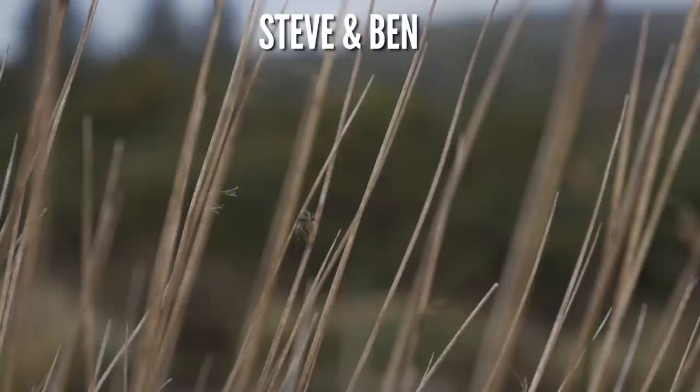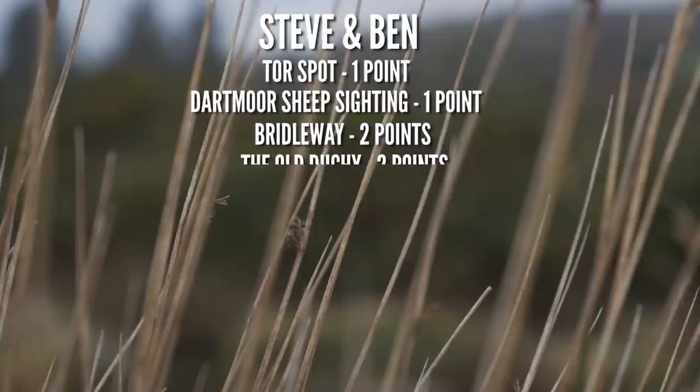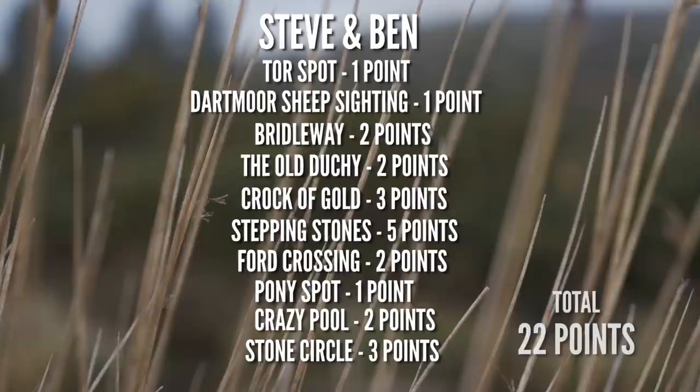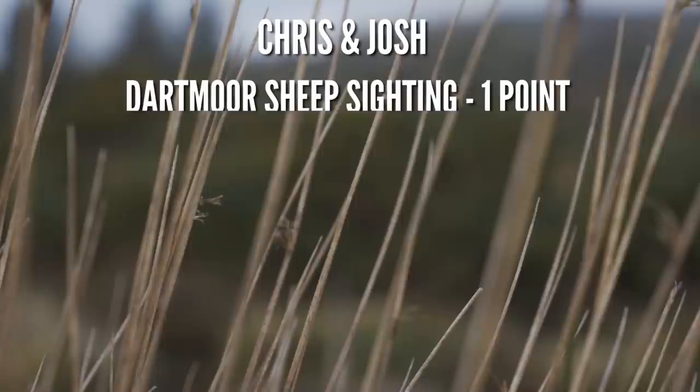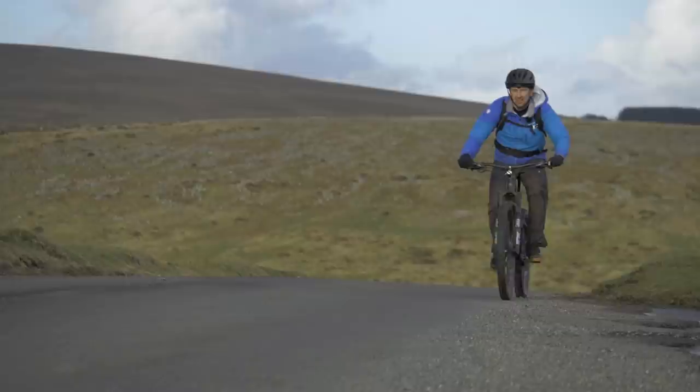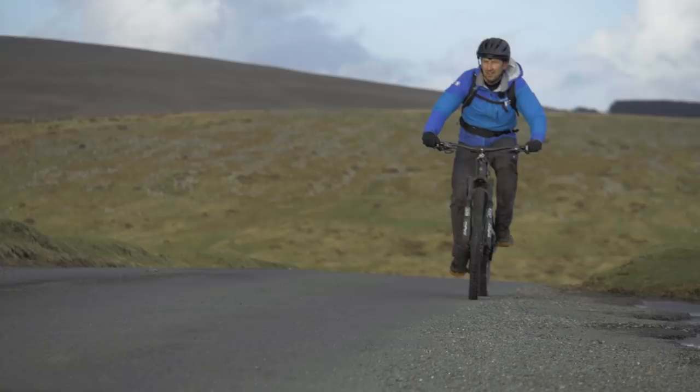In the end, the points for myself and Ben: we got many tor spots, the sheep in close proximity, a bridleway, the Old Duchy, the Croc of Gold, the Stepping Stones, the Ford Crossing, the Pony Spot, the Crazy Pool, and of course the all-important stone circle — a total of 22 points. Chris and Josh, meanwhile, got the sheep sighting, the mine, the stone row, the tor spot, a tin mine, and a bridleway — taking a grand total of nine points. The bailouts would have meant disqualification, but because they were already so far behind on points, it really didn't matter that much.